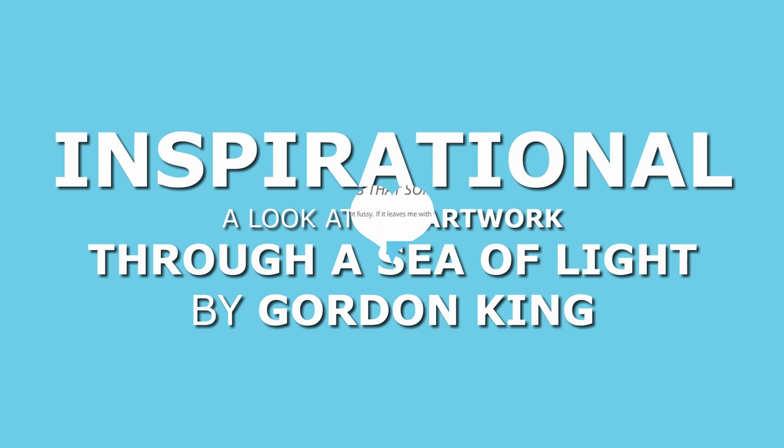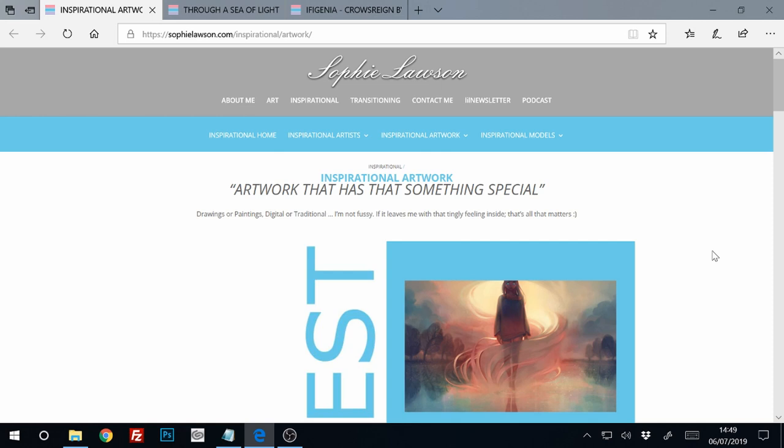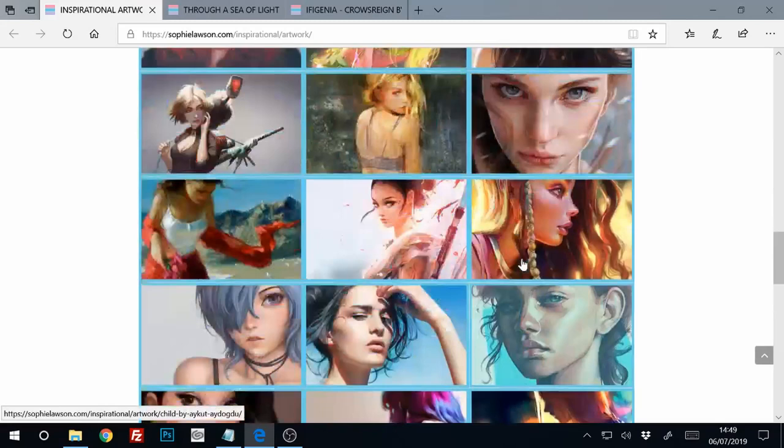Hello, this is Sophie Lawson from sophielawson.com. This is a little video where I'm going to start looking at my inspirational artwork. If you go onto the website at sophielawson.com and go into the inspirational section, there's a ton of artwork in there from different artists.